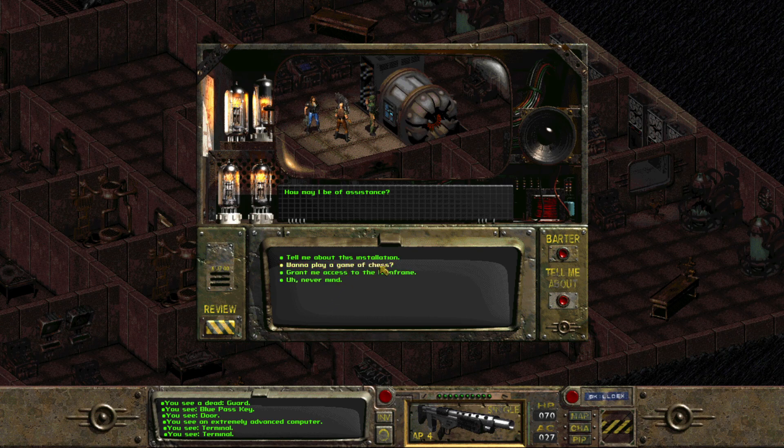Do you want to play a game of chess? No, I don't know how to play chess. I'm bad that way. Can we barter? Grant me access to the mainframe. Access granted.